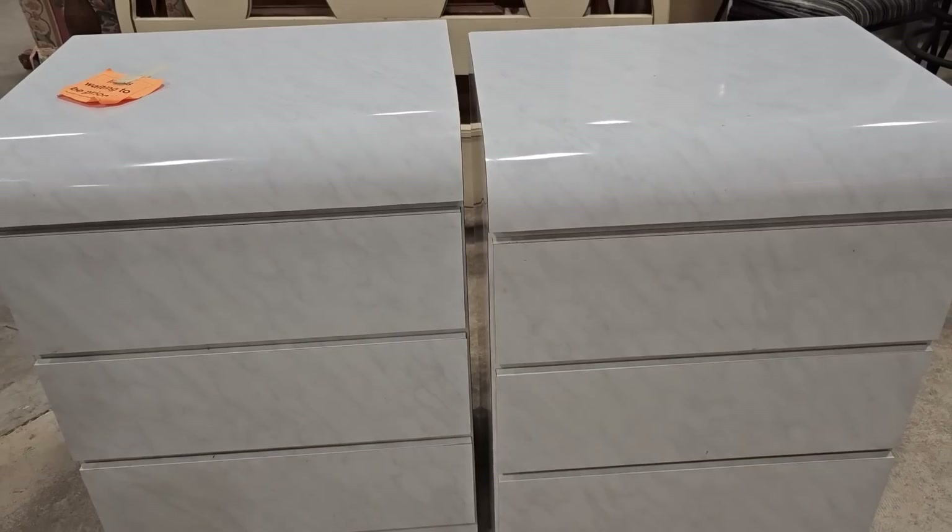These were more modern end tables — they weren't priced yet, so you've got to come back the next day to see what they are. I love that kind of faux marble finish on them.